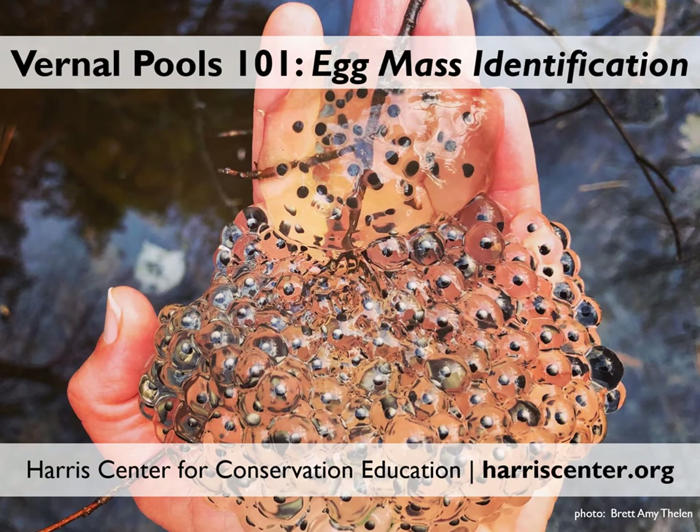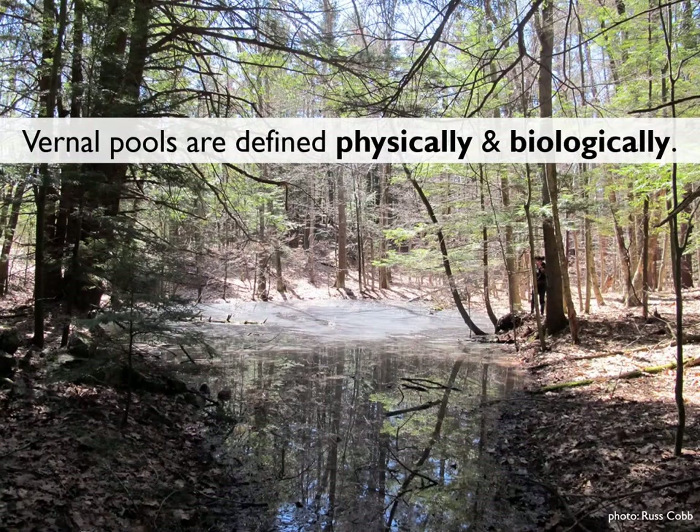In this slideshow, we'll dig deep into the identification of amphibian egg masses that you might find while exploring vernal pools in the Monadnock region of southwest New Hampshire. As a reminder, vernal pools are depressions in the forest floor that fill with melting snow and spring rain and often dry up by late summer or fall.